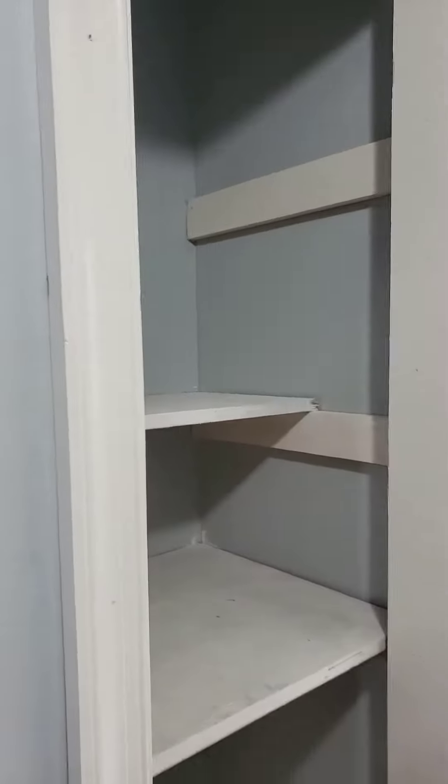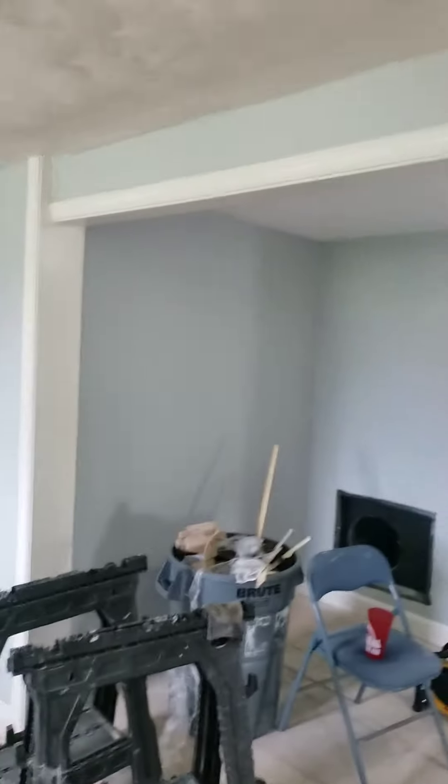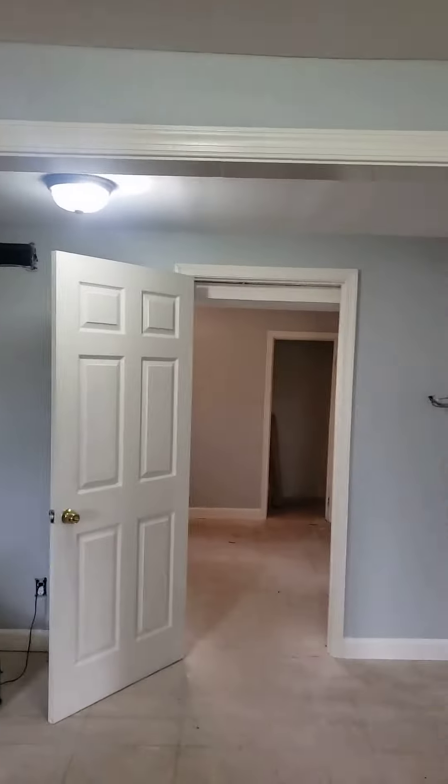This is your pantry or closet. And this is looking from the bathroom over to the bedroom area.